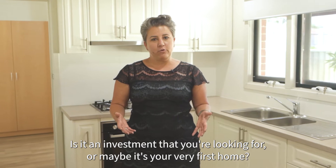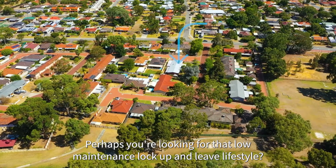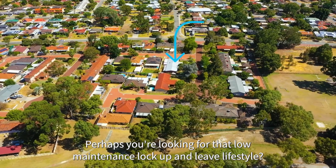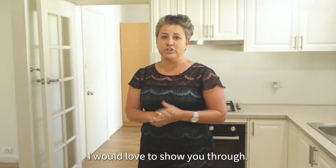Is it an investment that you're looking for, or maybe it's your very first home? Perhaps you're looking for that low-maintenance lock-up-and-leave lifestyle — well, I think you've found it. Please do get in touch if you'd like to have a look; I would love to show you through.